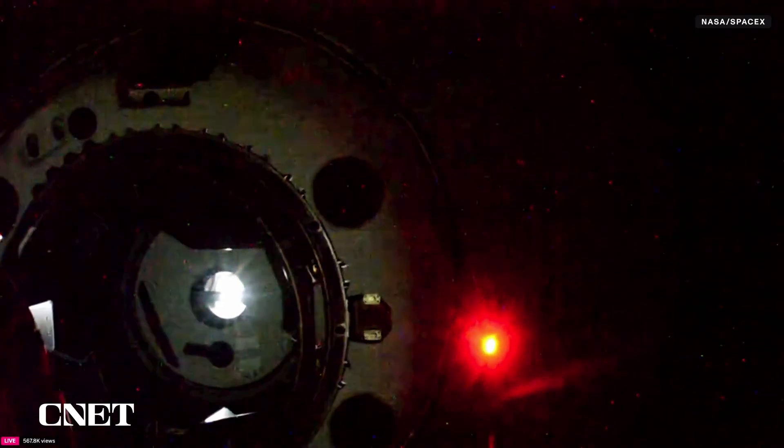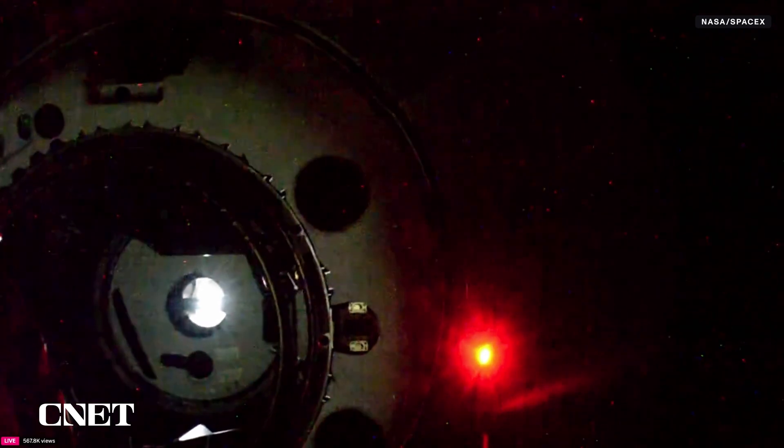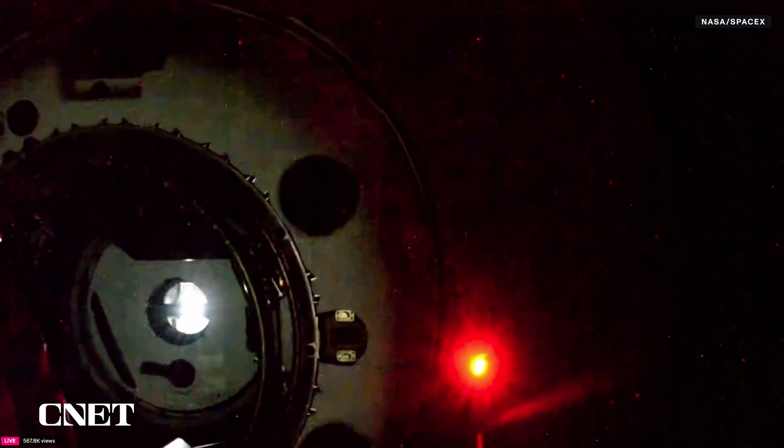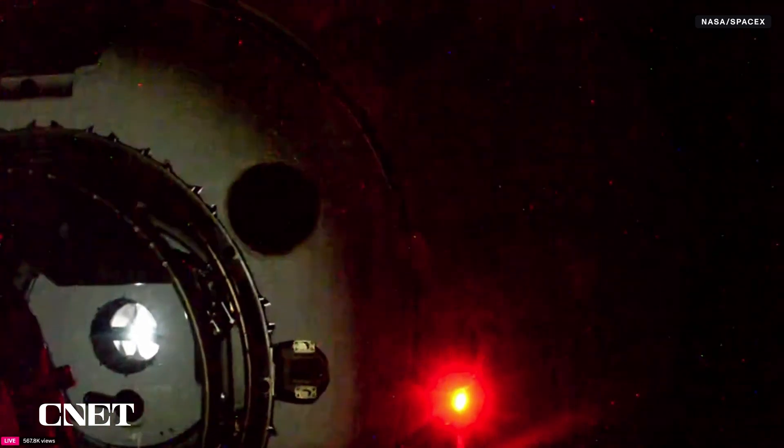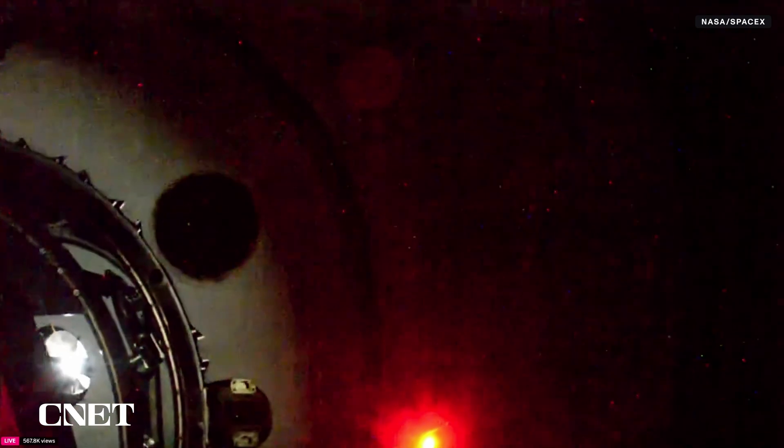Dragon is less than three meters away, then two meters away. The CHOP call has been made. Standing by for initial contact of Dragon with the International Space Station. Dragon contact and soft capture complete — Dragon has successfully docked to the International Space Station. We have contact and soft capture confirmed.